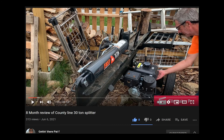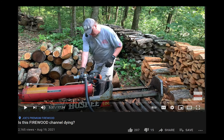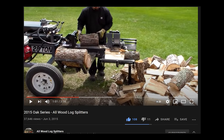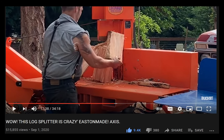I've done a lot of research on the web, on YouTube, shopping at stores, talking with salesmen, and talking with owners. I've been in regular communication with Andrew from Easton Made, Chris from Wolf Ridge, Kyle from Splitfire, and Bobby from Allwood Log Splitters. I've watched many of my YouTube friends with their machines.